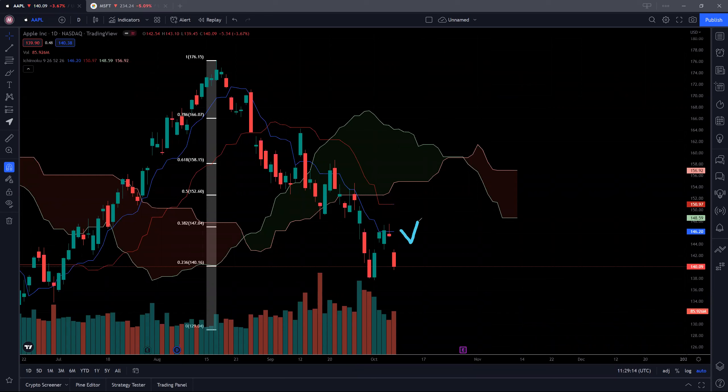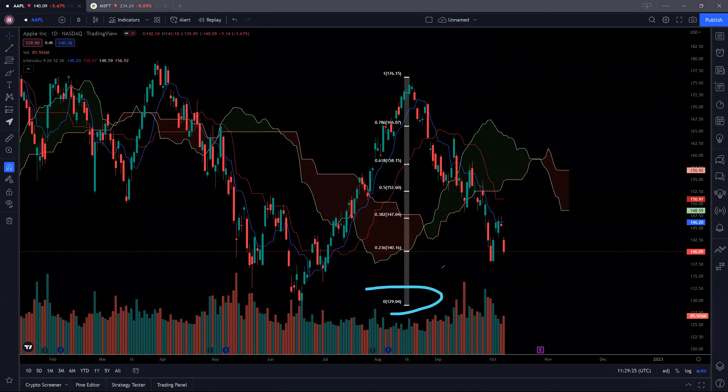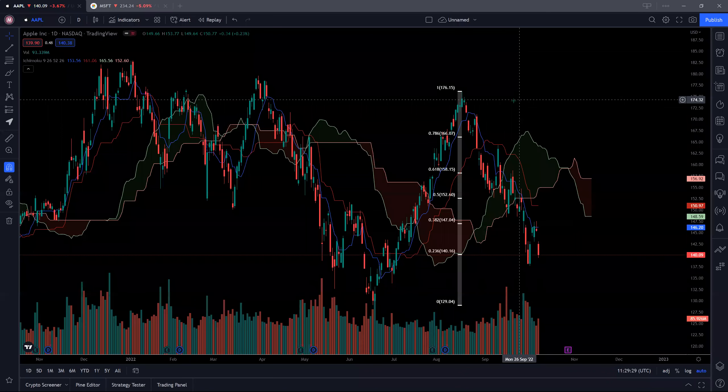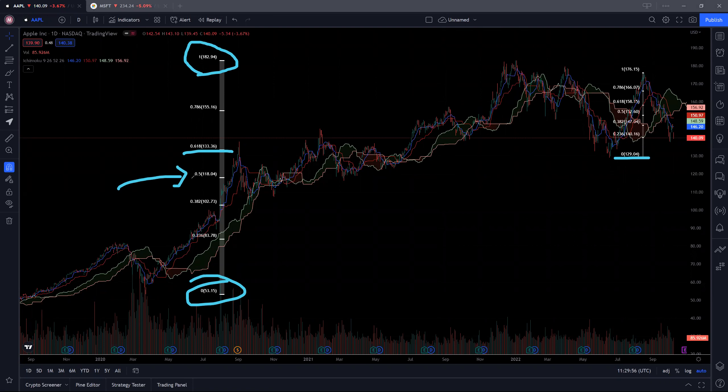So the resistance to watch would be 146 here, and also the next resistance would be the $150 psychological resistance. So if you look back in time, and in the event that these 129 levels do not hold, where exactly is our next support coming in for Apple? Looking at the Fibonacci from its low sometime back in March, you can see that it hit the low of 53.15 and hit a high of 182.94. So currently the 61.8% at 133.36 is at this 129 levels. So in the event that we break down, things may start to turn very ugly, and we are likely to see some support coming in at the next Fibonacci support at the 50%, which is 118 levels. So these 129 levels have to hold. If we do not hold, then 118 is likely to be the next support where buyers may step in.